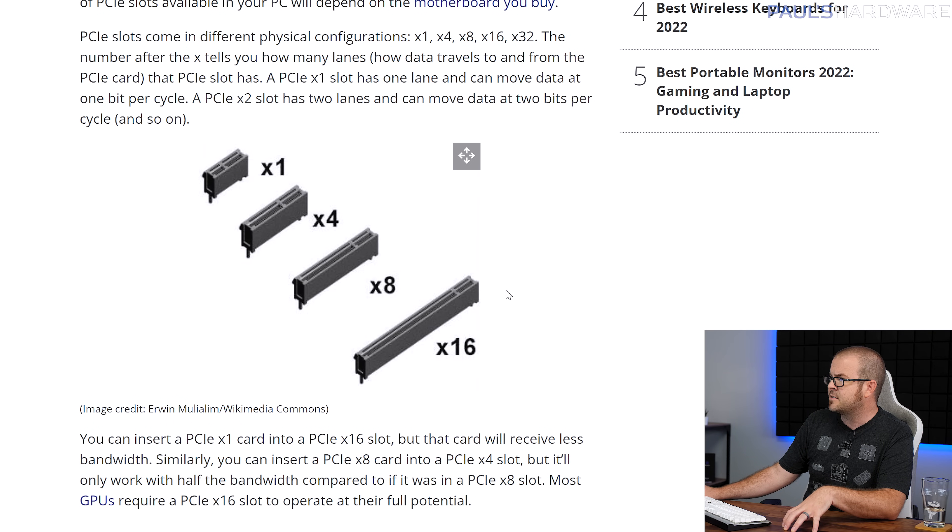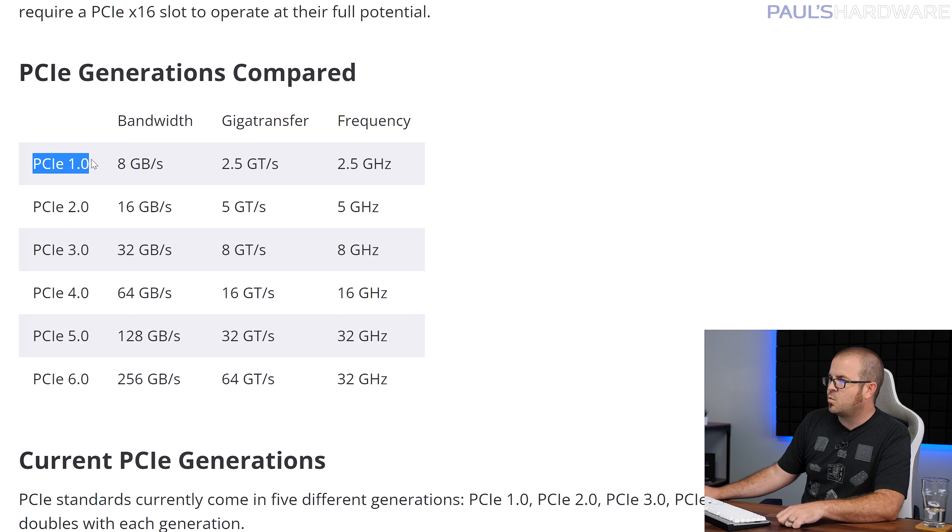When you're looking at a PCIe slot in general, no matter what gen it is — Gen 1, 2, 3, 4, 5, or even 6 and beyond — you're going to have either a x1 slot, a x4 slot, a x8 slot, or a x16 slot. That is how many PCIe lanes you have available in that slot, at least if it is both physically that big and also wired up that way. Sometimes you do have x16 slots that are only wired up with x8, for example. The generation — PCIe Gen 1, Gen 2, Gen 3, Gen 4, Gen 5, and Gen 6 — determines the amount of bandwidth you have available, with a peak gigatransfers per second and a frequency that it runs at.